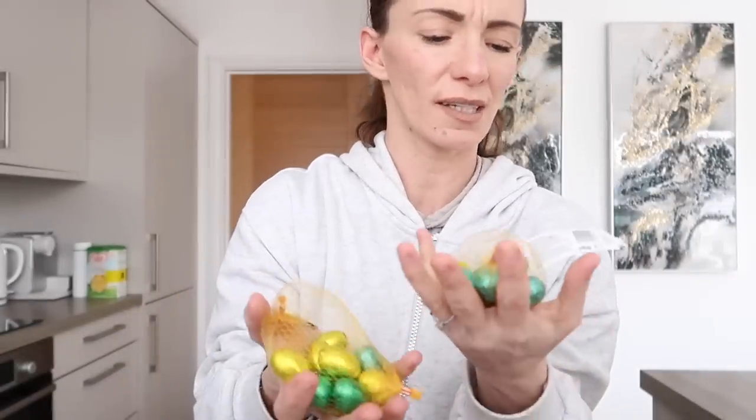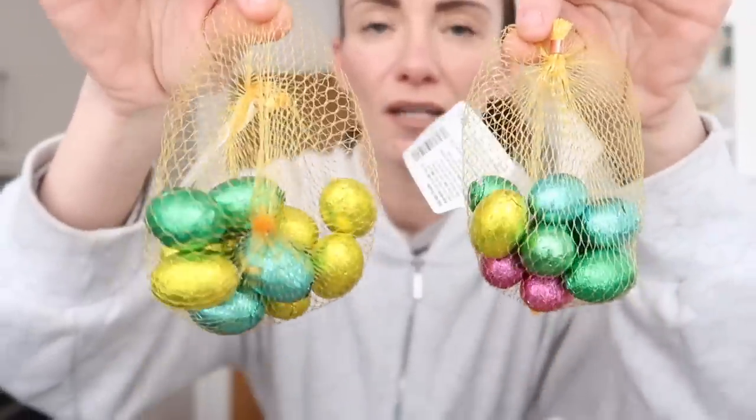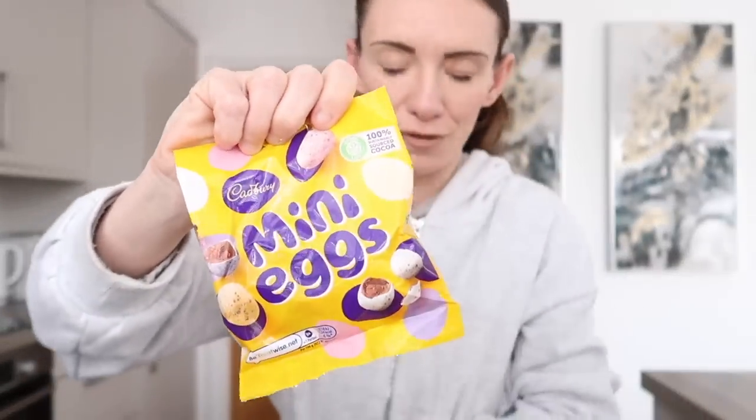I got some classic eggs in a little pack - I think they were about 59p. And it really isn't Easter without mini eggs, so I picked up two packs of mini eggs - one for Isabella and one for Harrison.